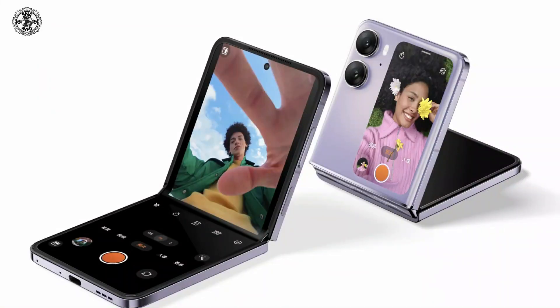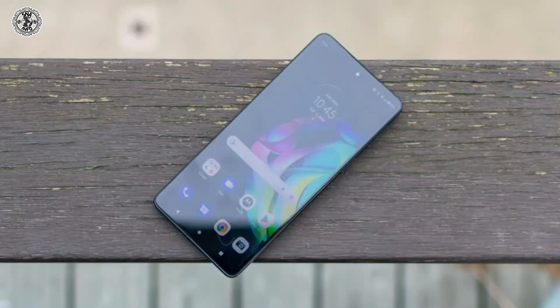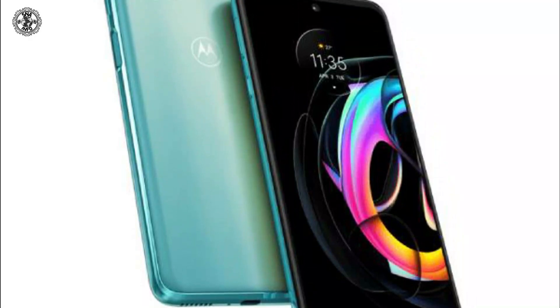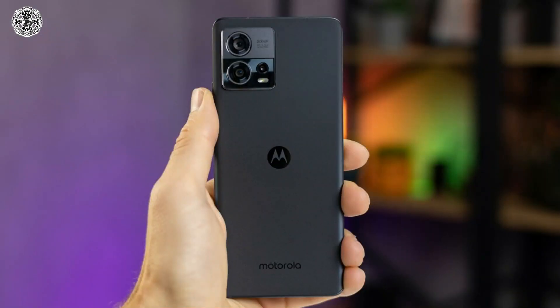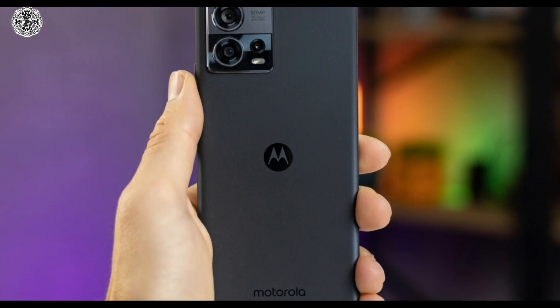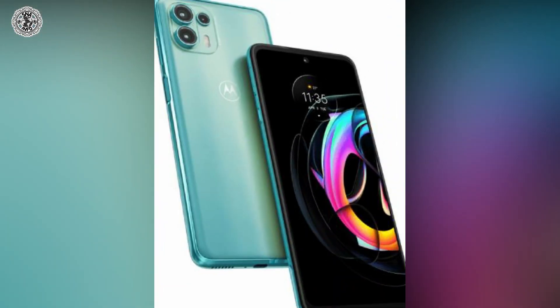It comes in three colors: black, green, and white. The sixth phone is Motorola Edge 40. Its weight is 167 grams and it has not been announced yet. Its display size is 6.55 inches. Its internal storage is 128 GB ROM with 8 GB RAM or 256 GB ROM with 8 GB RAM. Its wide camera is 50 megapixel. It connects with USB Type-C 2.0 and has a 4400 mAh LiPo battery.